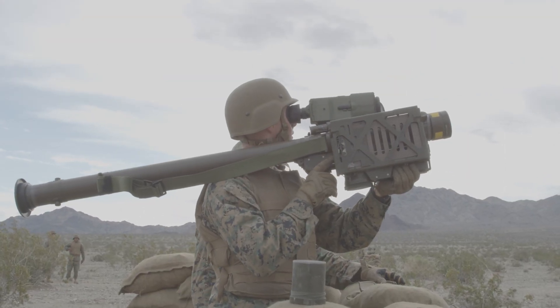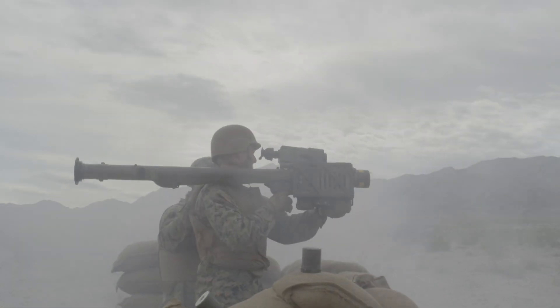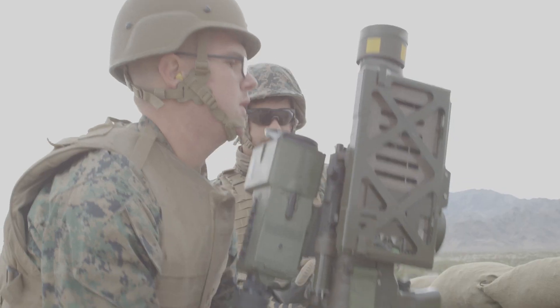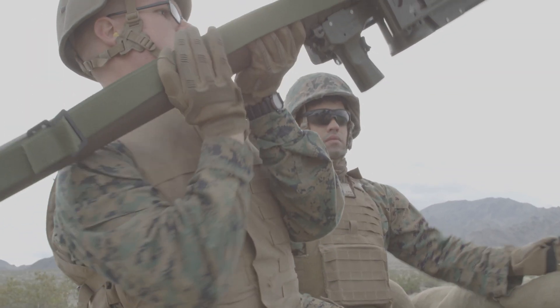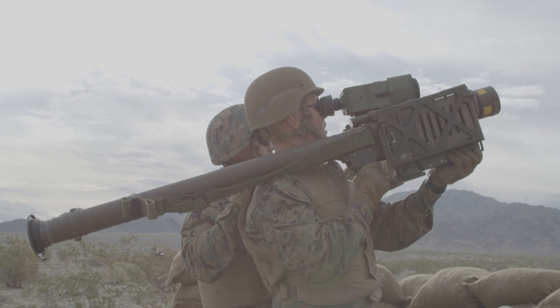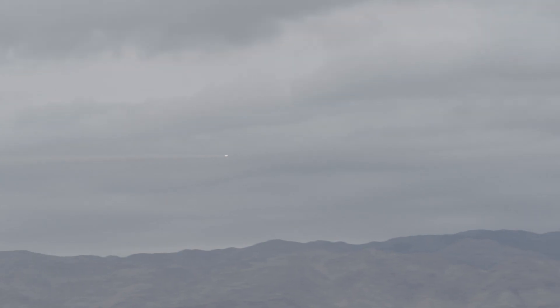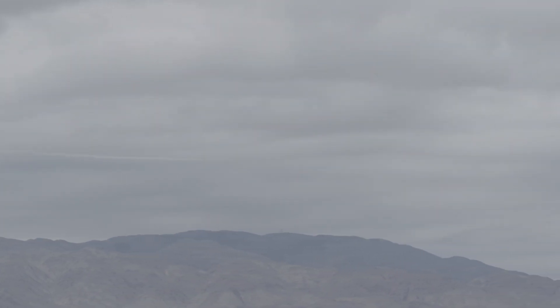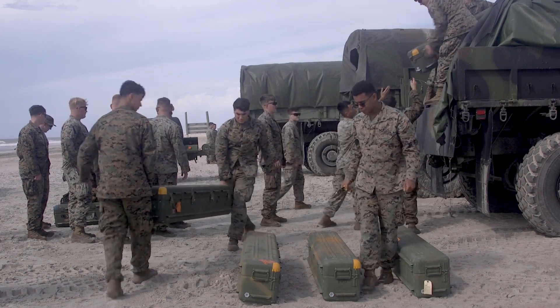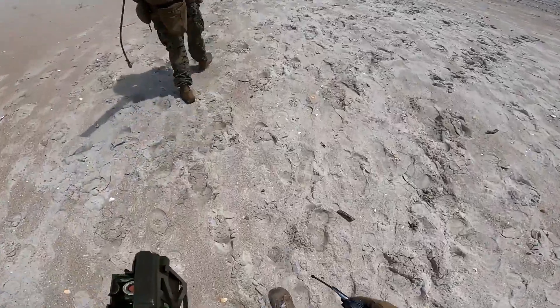In the 1990s, the FIM-92E, or Stinger Block 1, was introduced with an advanced IR-UV seeker and an upgraded missile computer. This version provided improved target acquisition and countermeasure resistance, making it more effective against faster-moving targets and aerial threats equipped with decoys and other countermeasures. Later, the FIM-92F, known as the Stinger RMP Block 2, was developed with even more sophisticated electronics and an updated seeker head to increase accuracy, providing enhanced counter-countermeasure capabilities — particularly valuable in airspaces with heavy electronic interference.